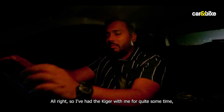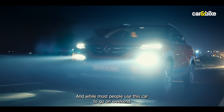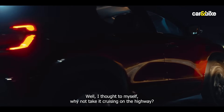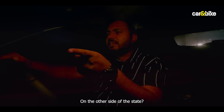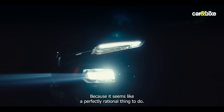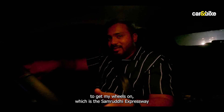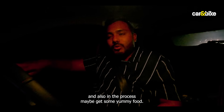So I've had the Kiger with me for quite some time thanks to our good friends at Renault, and while most people use this car to go on weekend jaunts and whatnot, I thought to myself — why not take it cruising on the highway on the other side of the state? This would also give me an opportunity to drive on the Samrudhi Expressway, and maybe get some yummy food in the process.